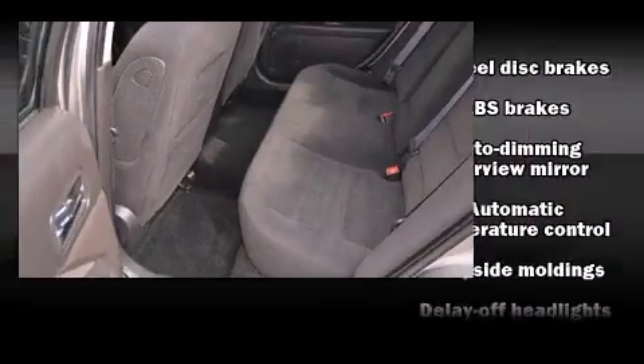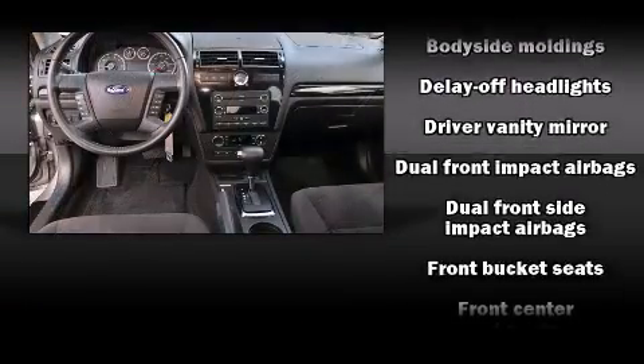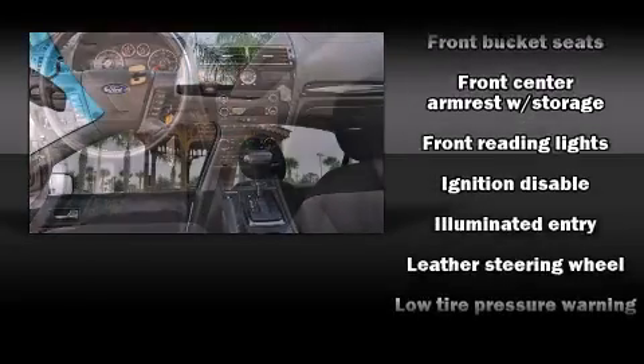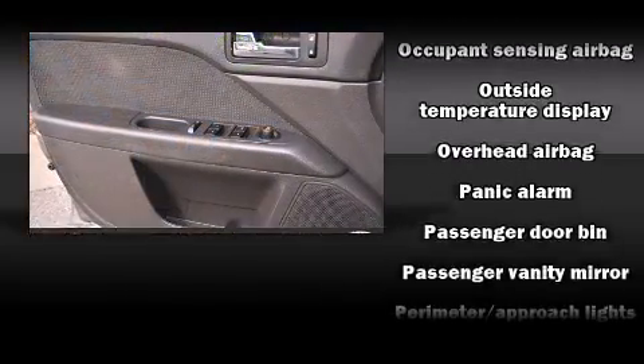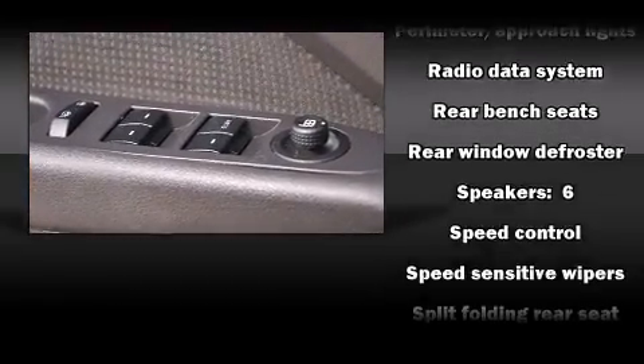Ford ensures the safety and security of its passengers with equipment such as dual front impact airbags with occupant sensing airbag, head curtain airbags, a security system, and four-wheel disc brakes with ABS. This car was designed with safety in mind, allowing you to drive with even greater assurance.